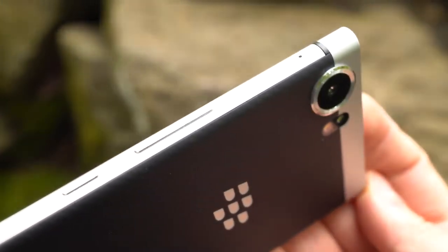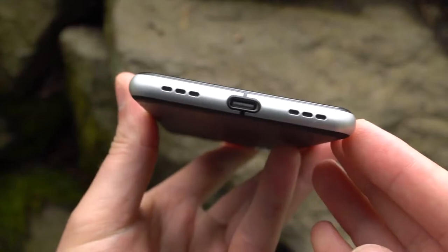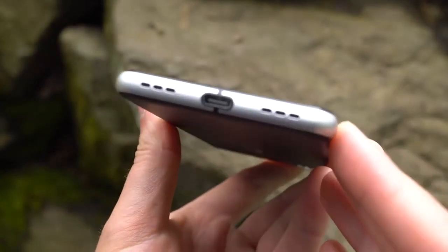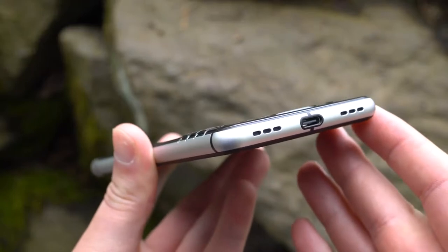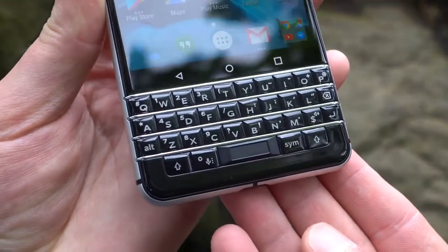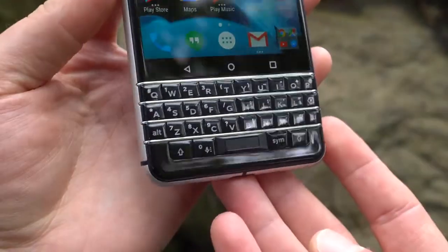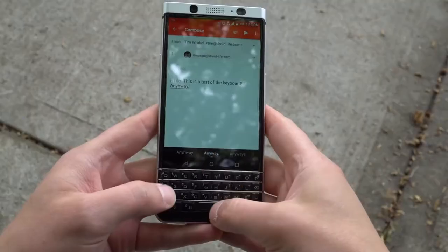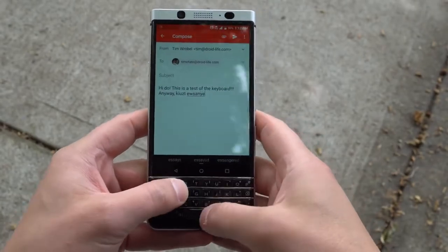Considering the specifications, this phone is obviously not made to compete with flagships from Samsung or LG, but instead is made for what seems to be a niche of users who really just miss the look and feel of old BlackBerry devices. You can probably guess, but the built-in keyboard is the big selling point of the KeyOne. If you don't want a physical keyboard, you're probably not very interested in this device. However, if you miss the old days of clicking away on your QWERTY, then the KeyOne might be a treat for you.